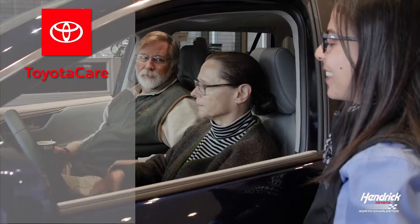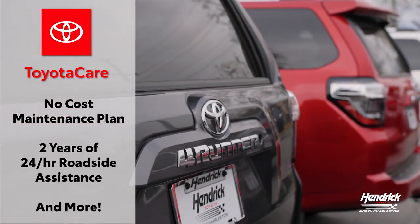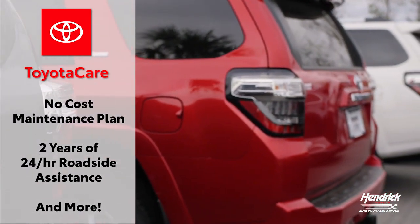And don't forget, every new Toyota comes with ToyotaCare, a no cost maintenance plan that includes two years of 24-hour roadside assistance and more.